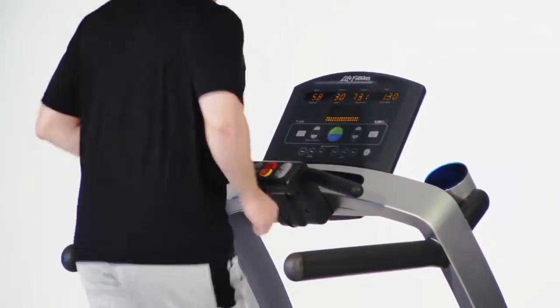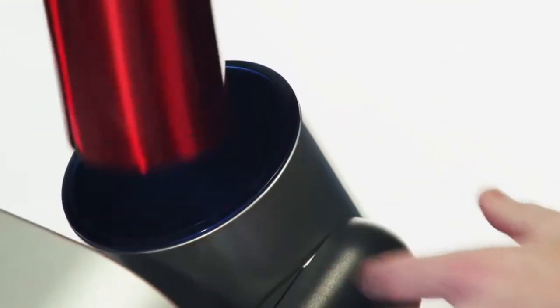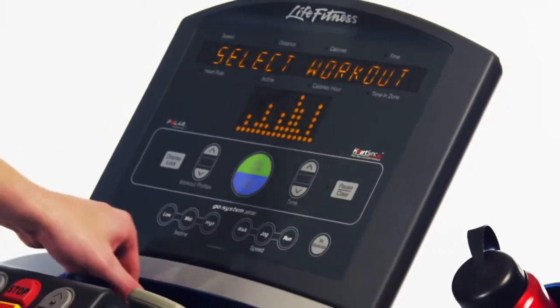But it's the biomechanics in the design that make the difference, like dual oversized cup holders, the built-in reading rack, and a front-mounted accessory tray to hold your cell phone, MP3 player, or remote while you work out.